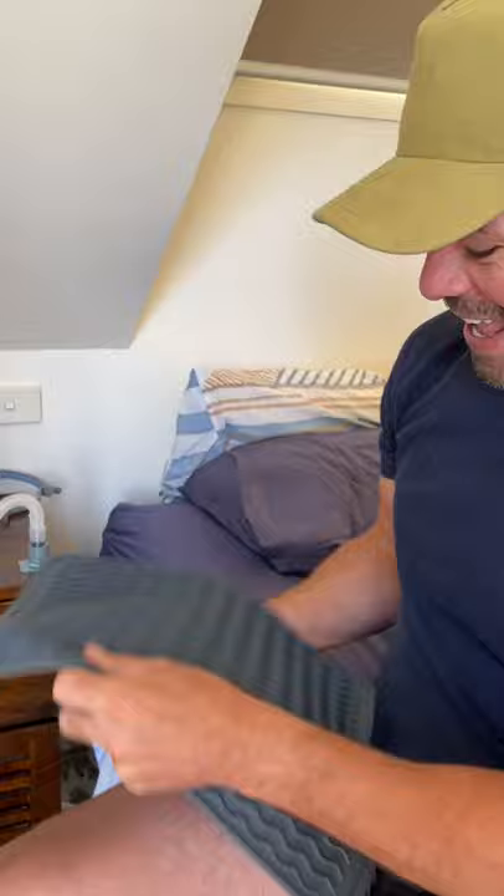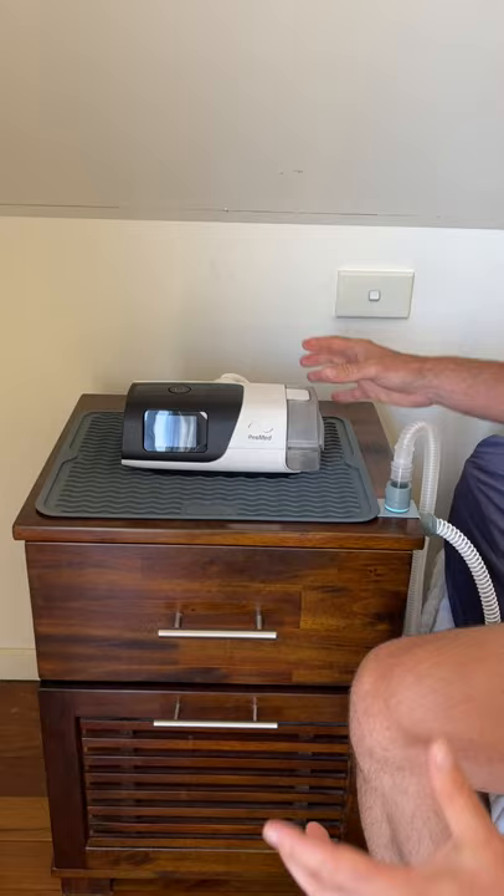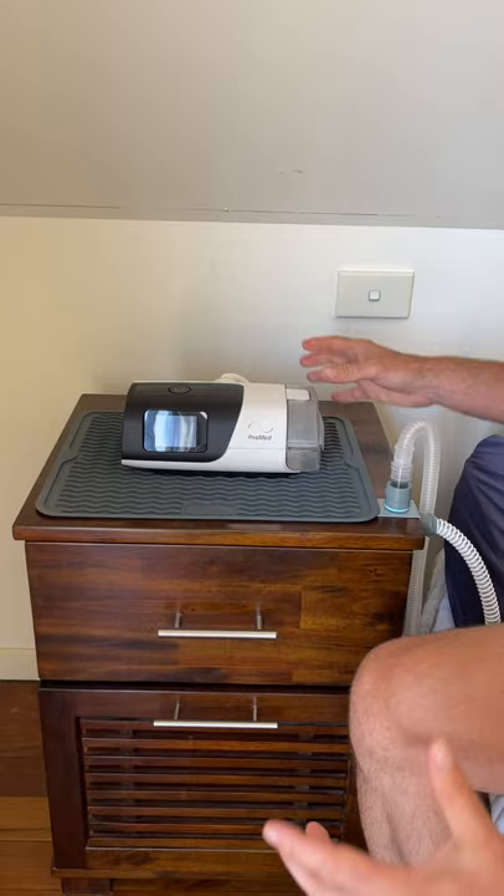That looks like a doormat. It's a CPAP doormat! Place it on your bedside table here. It's going to stop the CPAP machine slipping around, but it's also going to catch up to 450 mils of water, which is brilliant. So if your humidifier leaks, it's also going to stop the vibration, so it's going to reduce noise as well.